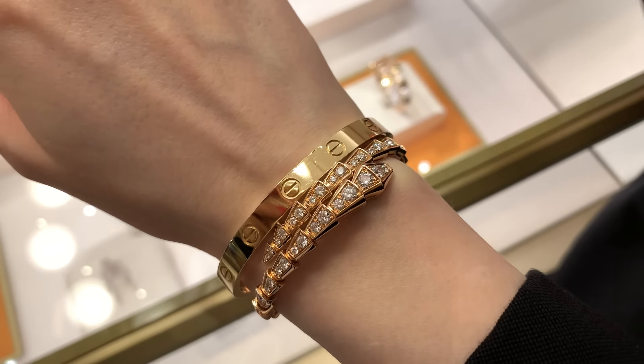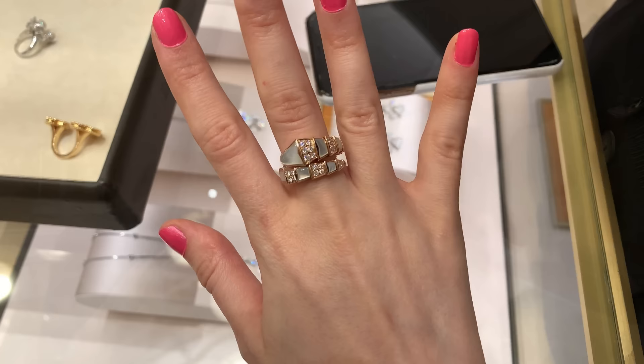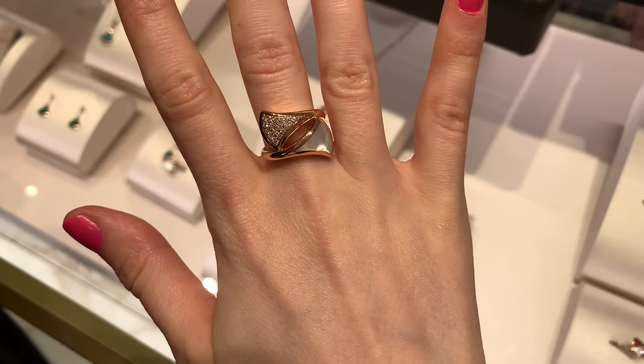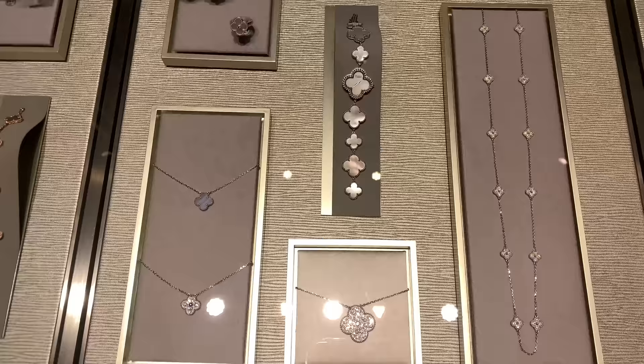Hey guys, welcome to my channel. In today's video I'm going to Bulgari to check out more items. This is the second part of the Bulgari shopping vlog — I will link the first part in the description box below. At the end of the video we will also have a quick visit to Van Cleef and Arpels to check out some jewelry before the price increase.